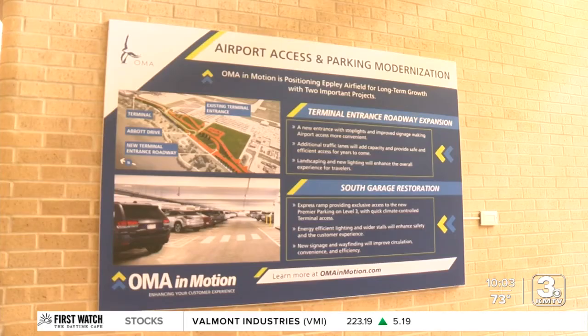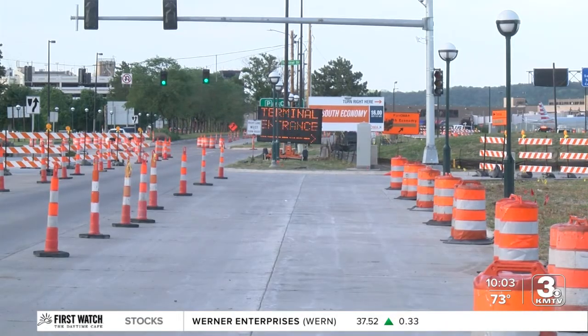Here's a look at the new entrance as you come into the airport from Abbott Drive. Airport officials say this new reconfiguration will better accommodate a growing number of travelers in Omaha. We're looking at long-term facility needs to accommodate rising passenger demand and activity here at the airport. This project is just the start of many improvements at Apley Airfield, focusing on bettering customers' experience.